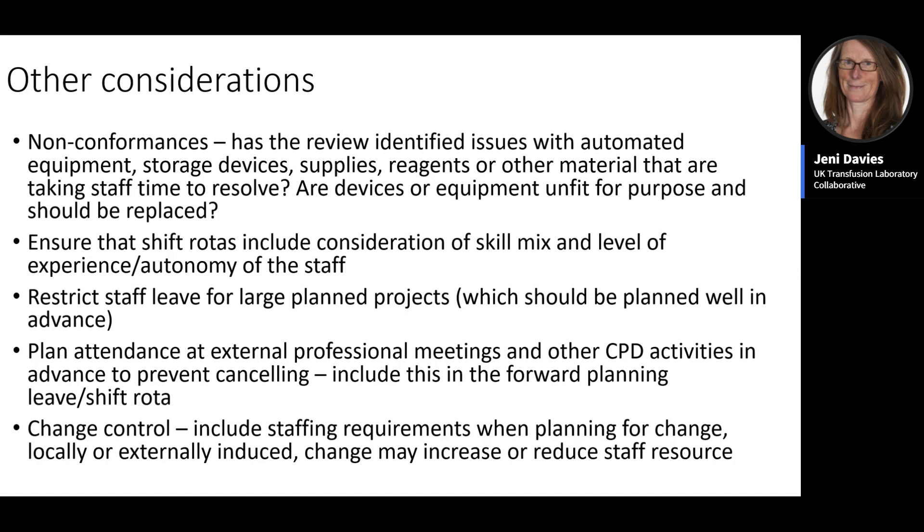Additional considerations include whether equipment is fit for purpose or causing excessive workarounds justifying replacement, reviewing rotas for appropriate skill mix and experience, planning for projects by restricting staff leave, and similarly restricting leave for planned meetings. When planning changes, include the staffing requirement within your change control and any impacts on staffing levels afterwards. Although creating a capacity plan is challenging, it provides evidence to support business cases for more staff, better equipment, and changes in working practice.